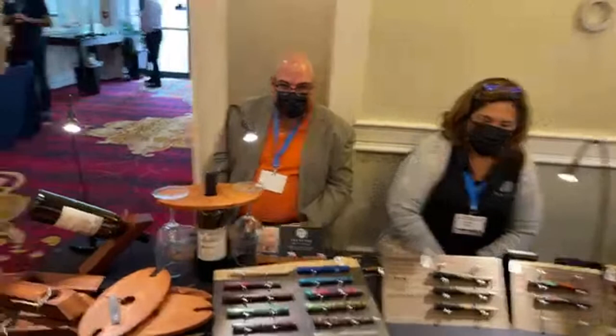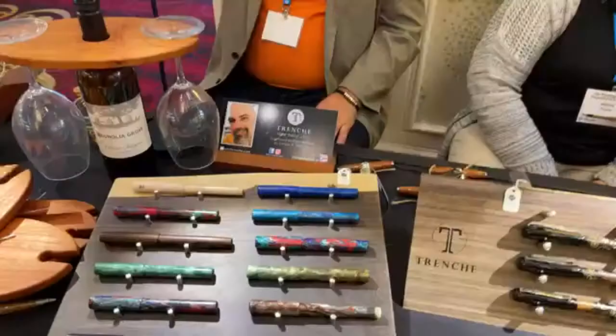Over this way we have Trinchay, who are from Puerto Rico. All kinds of handmade pens here — hello! You can find them on Instagram mainly to buy stuff.